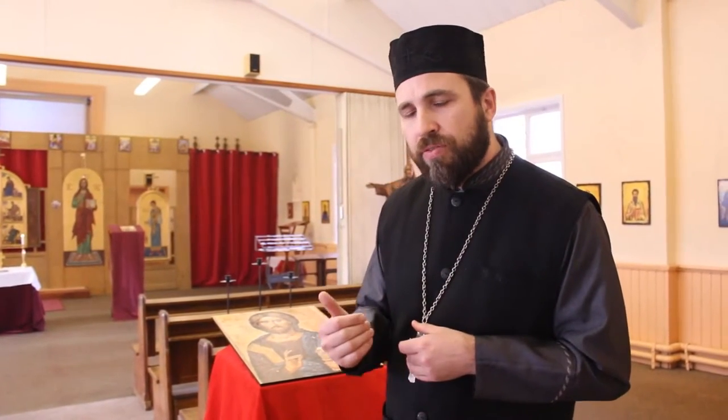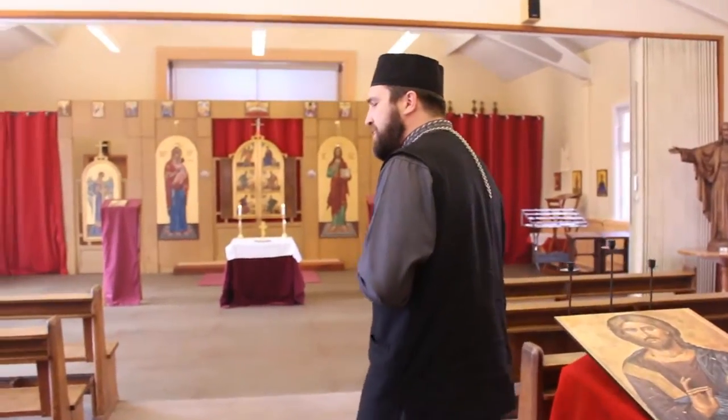Moving from narthex to nave, we find that there are more icons in the church than the two I just introduced you to. Here in this part of the church that symbolizes our living out of the Christian faith, you find yourself surrounded by the saints. On both the north and the south walls, you've got a number of saints depicted.